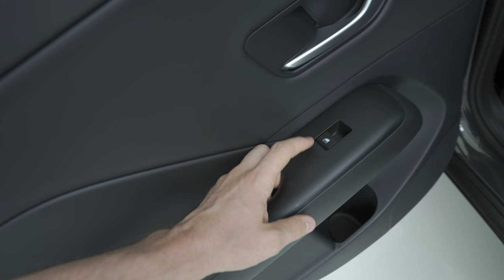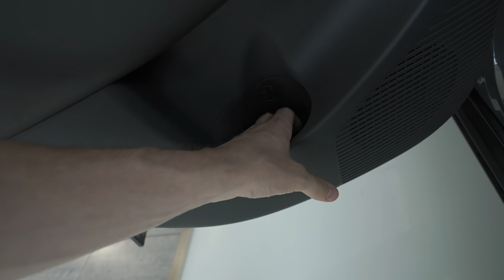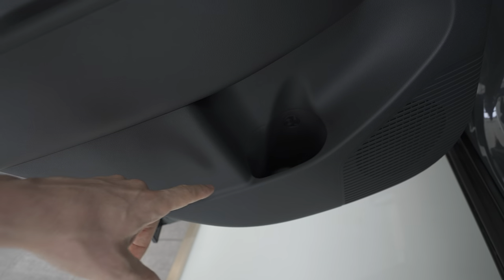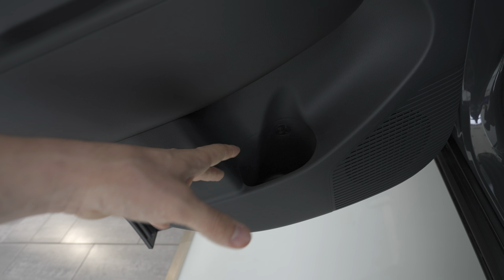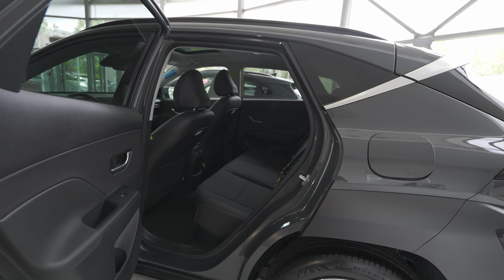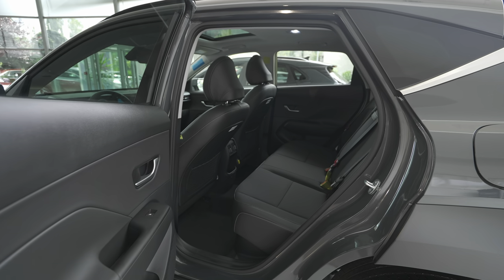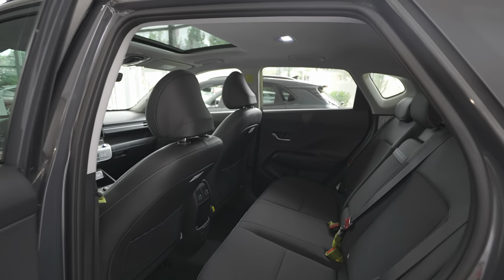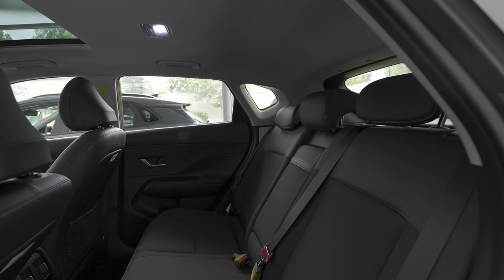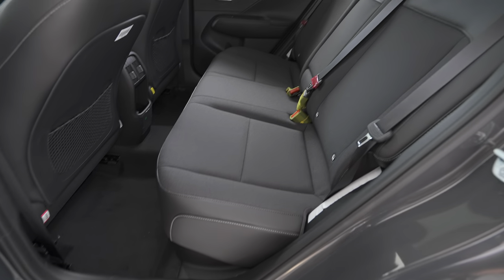There's a cup holder space in the rear door — they could maybe extend it a little more for future versions. There's also a speaker here. What I like very much is that the entrance to the rear is much bigger than the previous version — super easy to get in. I like the white roof inside as it makes it much brighter. The rear seats look really nice.